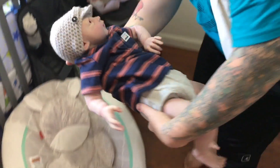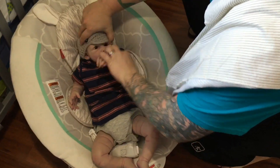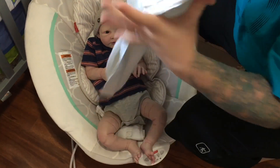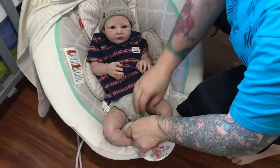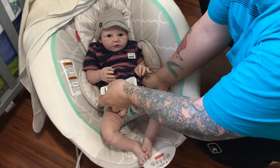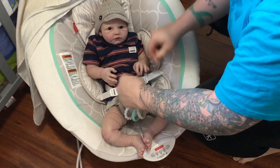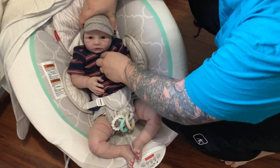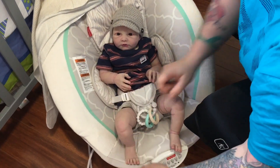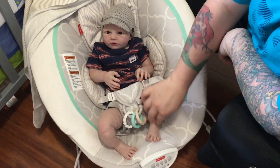Let's put you back in your bouncer chair. We need to set up the Johnny Jumper — I bet you would love that. He's so cute, he's so big and lanky. Sometimes I feel he just sits so uncomfortable looking. He's so long, he's a long baby. I like this because you can kind of position his feet.